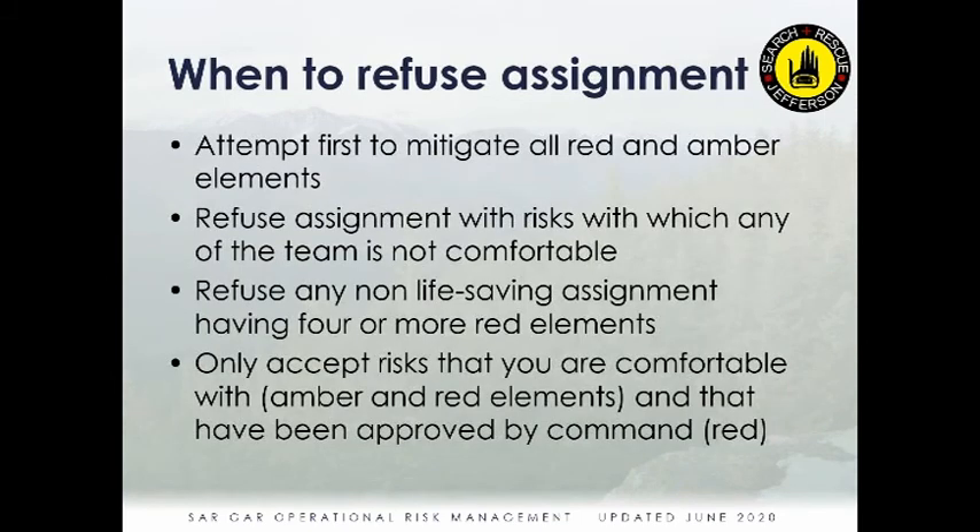Refusing an assignment doesn't happen very often, but it should happen when any team member is not comfortable with the risks. First try to mitigate the red and amber elements. But if there is a significantly risky assignment the team is not comfortable with, refuse it — and use SARGAR to do so. At minimum, if there are four or more red elements, or any red element the whole team is not comfortable with, refuse it. You do not need to accept that risk.